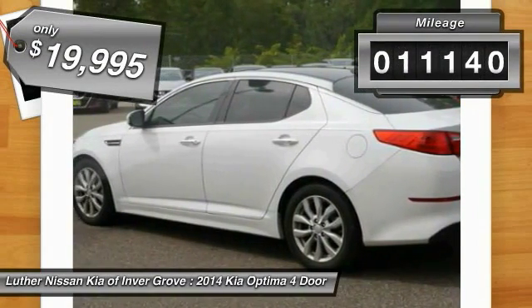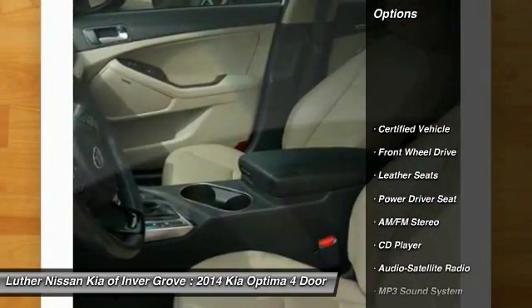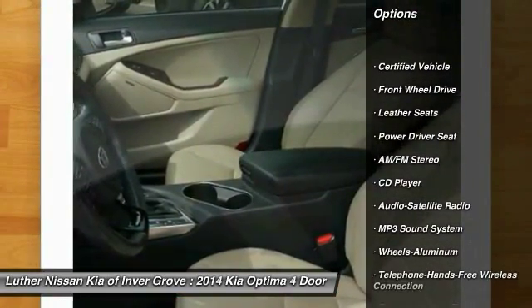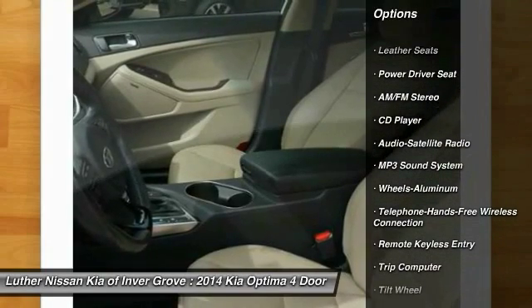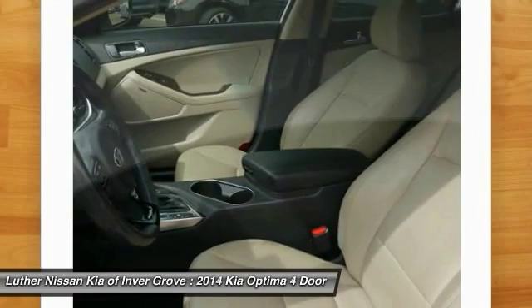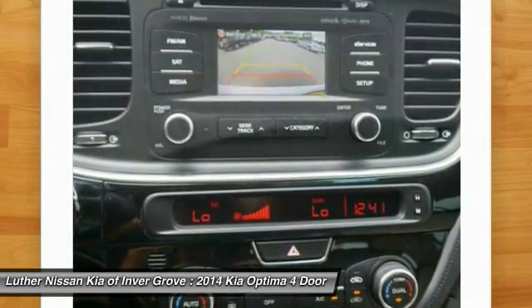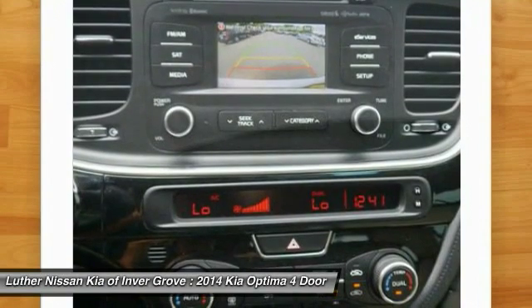This vehicle has less than 15,000 miles. Here are some of this vehicle's great options: anti-lock braking system, traction control, Bluetooth wireless data link for hands-free phone, front air conditioning, HomeLink garage door opener, power steering, floor mats, aluminum wheels, cruise control, AM-FM stereo radio.